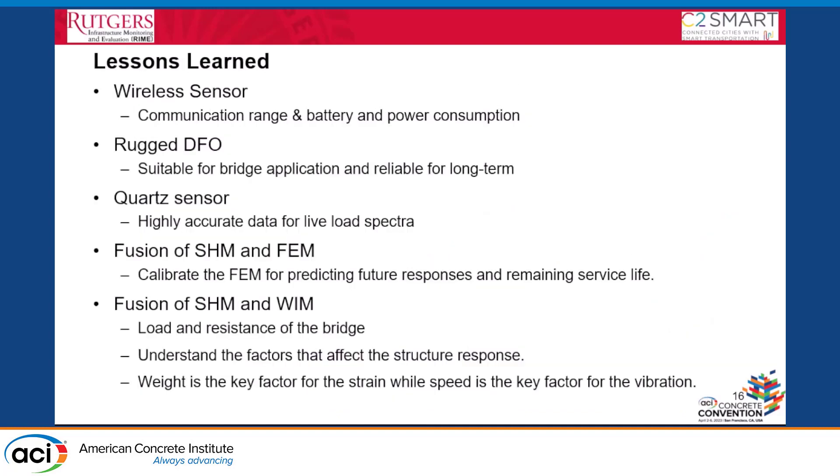In summary, lessons learned: for wireless sensors, we need to consider communication range and battery consumption for long-term monitoring. The rugged fiber optic sensor is good for field use but the noise level is a concern; it may be useful for long-term monitoring of large events. The quartz WIM sensor provides highly accurate live load spectra. The fusion of SHM and FEM allows model calibration to predict future response and remaining service life. The fusion of SHM and WIM is critical for understanding both the load and the structural consequences.